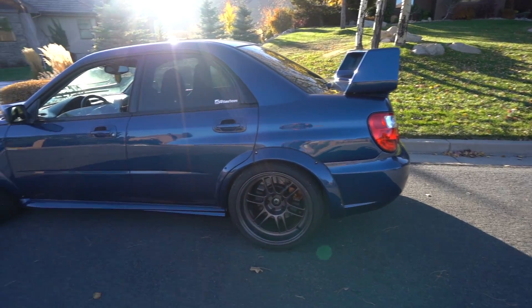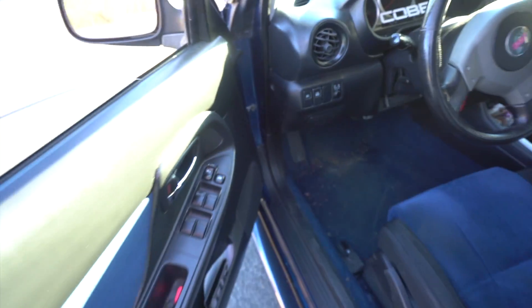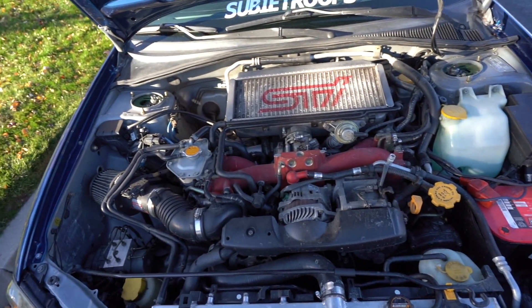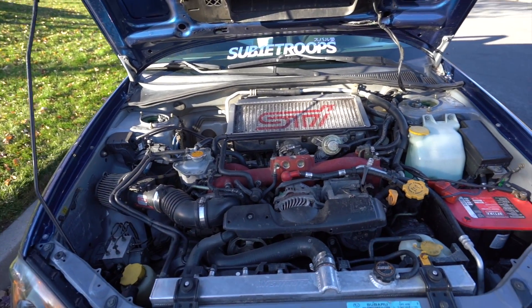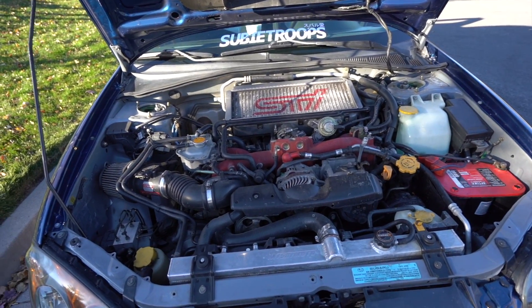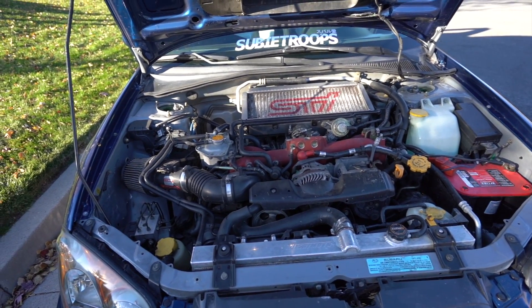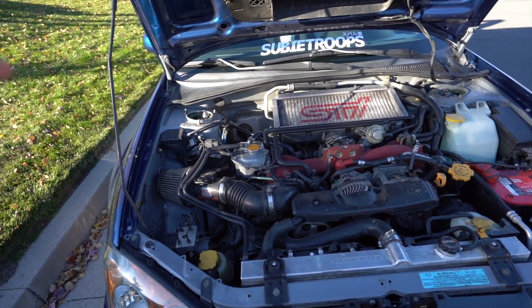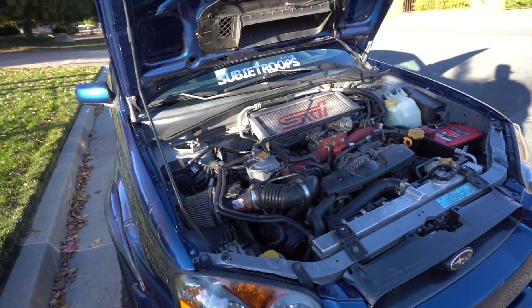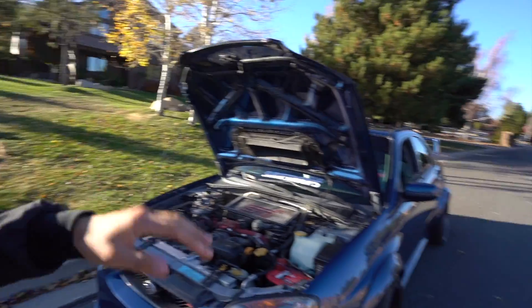People want to know if I'm going to start doing engine mods. Similar to the paint, I'm pretty happy with the way the car runs — it could use a little more power, but I'm going to hold off on that. What I really want to get done is the suspension. I want to get this car all dialed in and make it a handling beast.